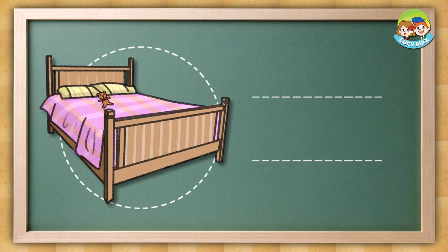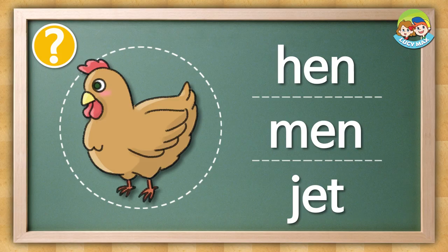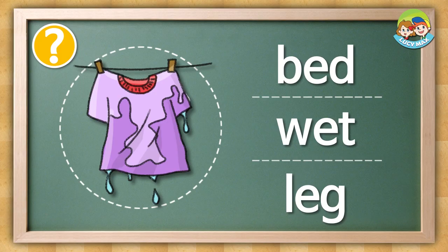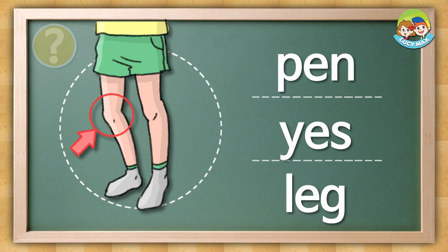Listen and choose the picture. Bed. The answer is this. Pen. Hen. Men. Wet. That test was easy, wasn't it?